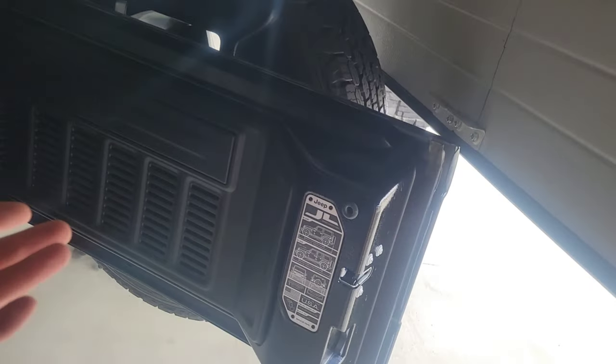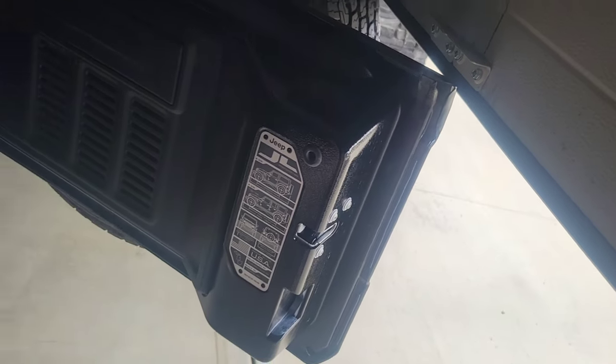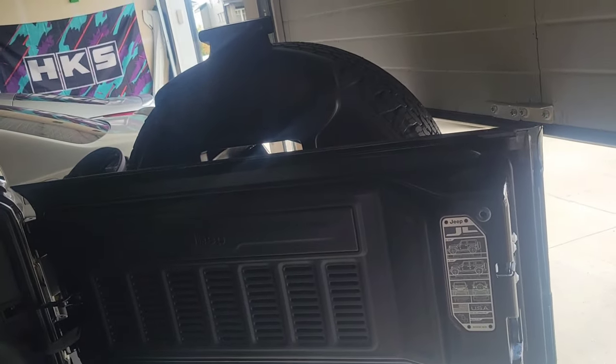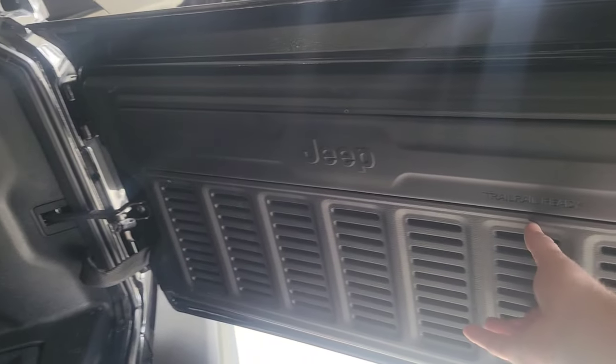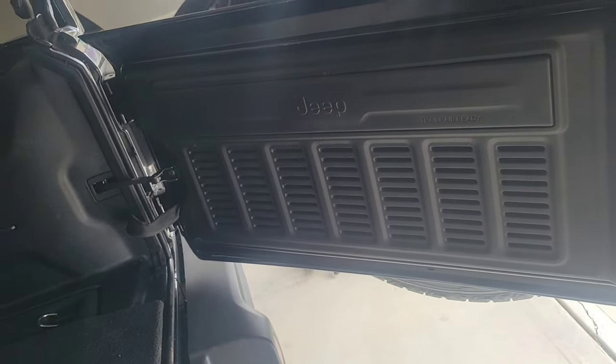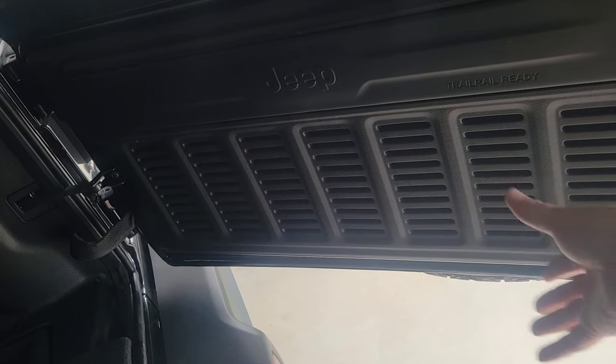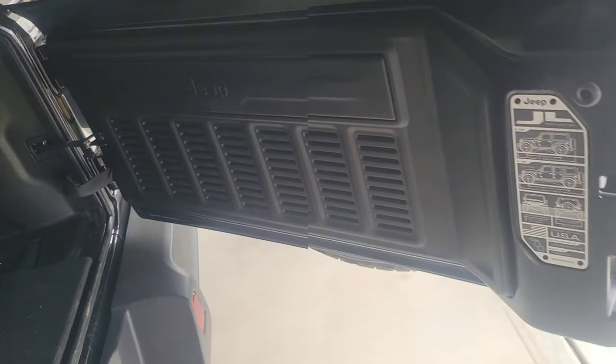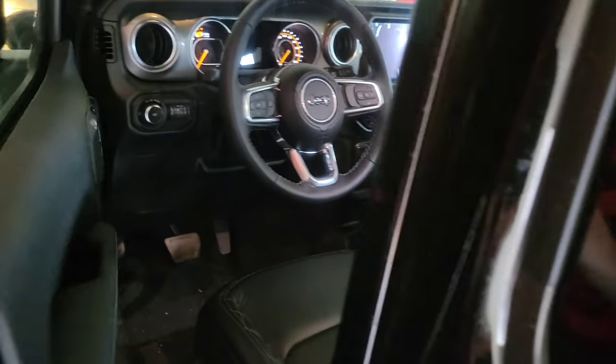I don't know if previous generations had all this stuff — this is our first Jeep, the wife always wanted one — so if they were in previous models, this is the first time we're experiencing it. Apparently this panel is also an accessory tray; a lot of people use it for camping, putting tables on it and stuff. Let's move on to the next thing.